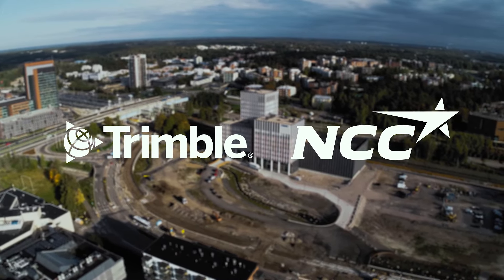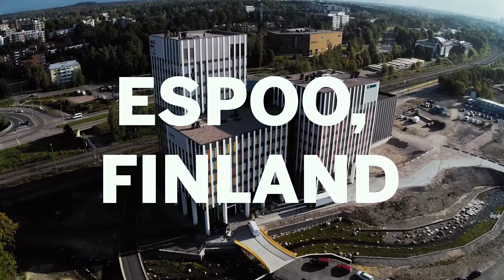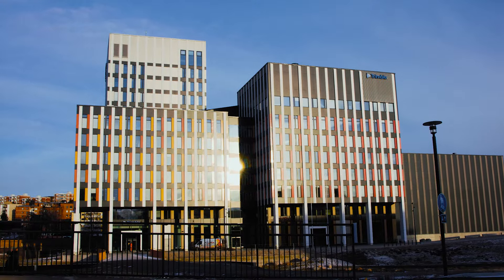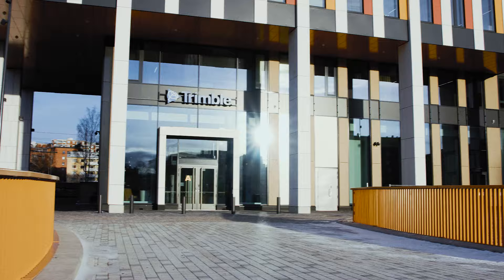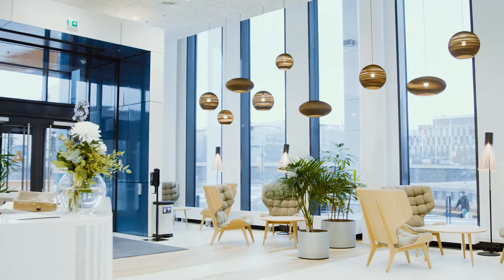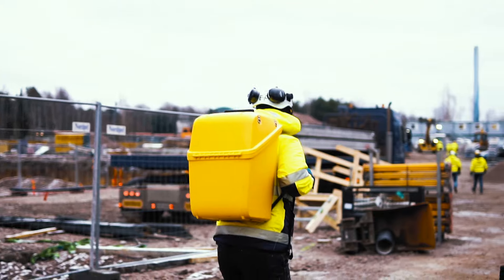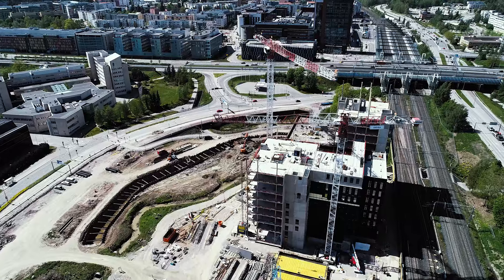An oasis of professionals is a fitting name for the campus where Trimble's new offices are located in Espoo, Finland. The construction project was completed on time and on budget, and the offices are now ready for all 500 Trimble professionals in Finland to settle in. Together with the developer and contractor of the area, NCC, Trimble got the chance to showcase and apply its constructible process in practice.